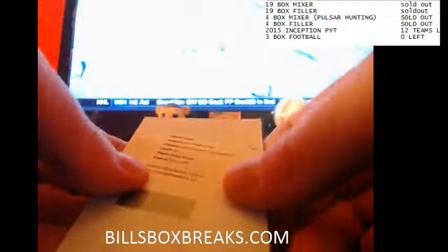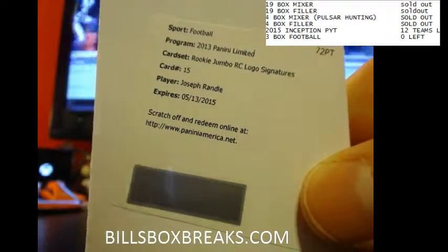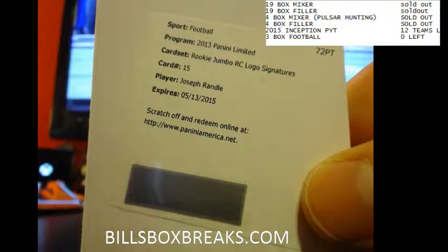And the last one's going to be Redemption. This will be a nice one — or what would have been a nice one if he didn't get released. Rookie Jumbo, rookie logo signatures of Joseph Randall for the Cowboys.